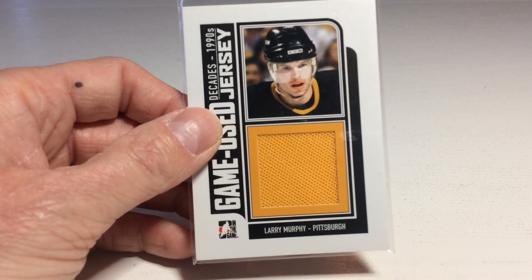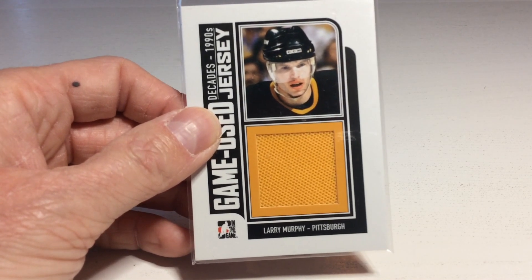It's one of my favorite defensemen ever — Larry Murphy. Four Stanley Cup championships with Pittsburgh and Detroit.